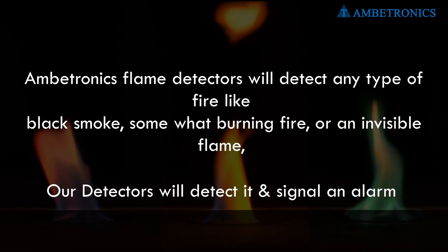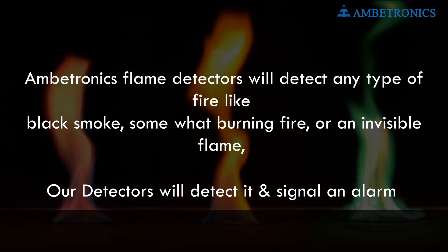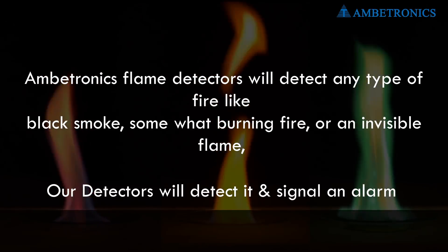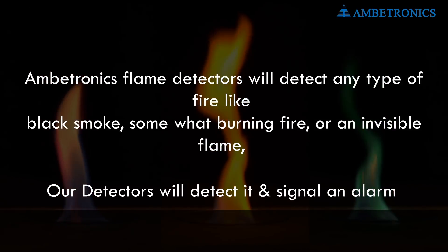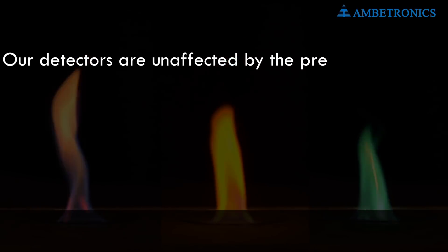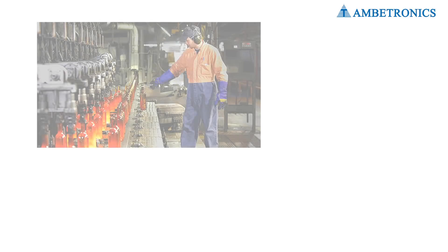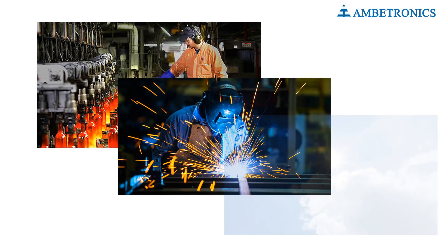Ambitronics Flame Detectors will detect any type of fire — like black smoke, somewhat burning fire, or an invisible flame. Our detectors will detect it and signal an alarm. Our detectors are unaffected by the presence of false alarm sources like hot process, welding, lightning, or reflected sunlight.